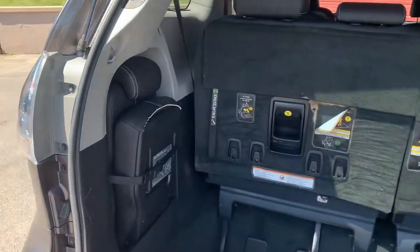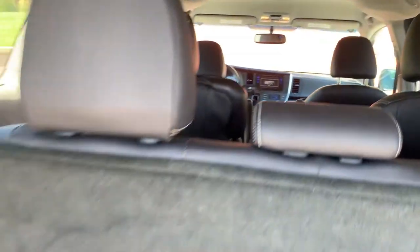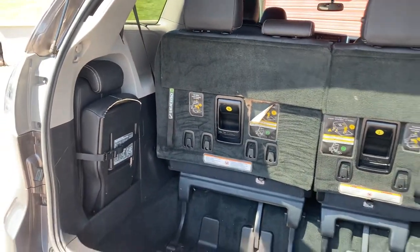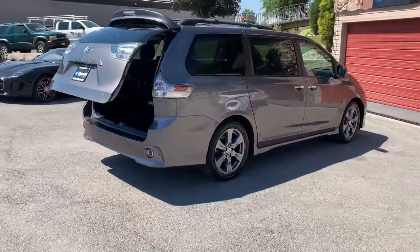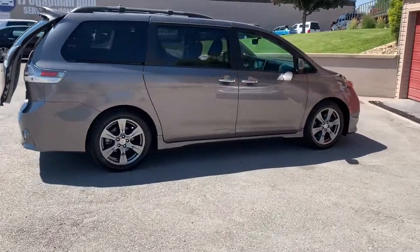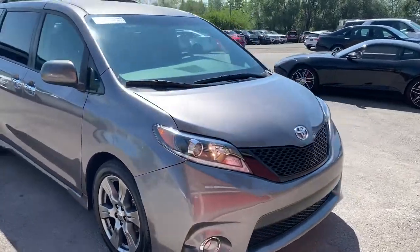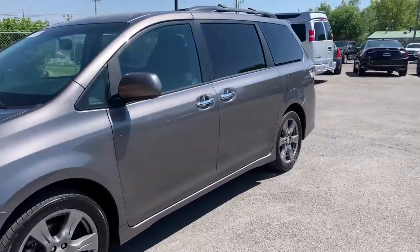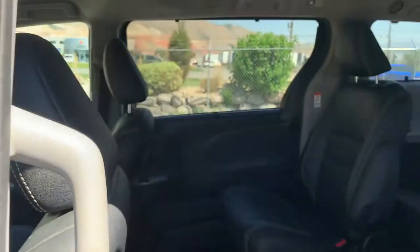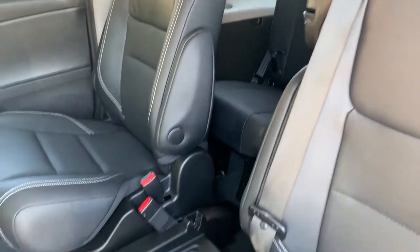It does have the additional passenger seat, so it does seat 8. It does have the captain's chairs and that's where that other seat goes, right there.